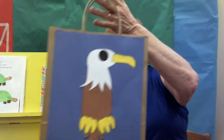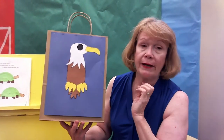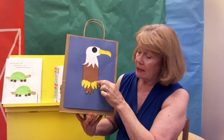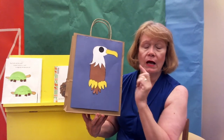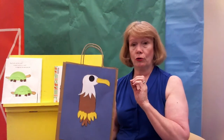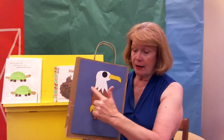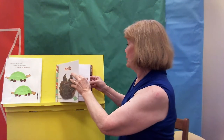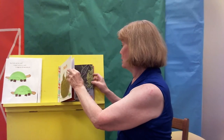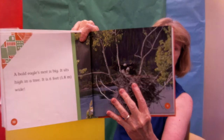Speaking of eagles, this is one of the crafts. I want you to notice it's got the white head for the bald eagle and it's got claws. This particular eagle does not have any wings, and when you make your craft, you're going to take your hand, put it on the paper, trace it, and cut it out — and that makes the wings. Remember in the picture — you see that? — that would be kind of like your fingers. Something fun to do.